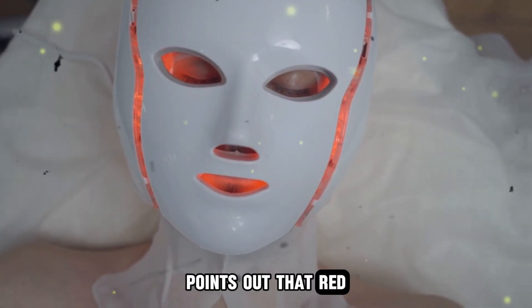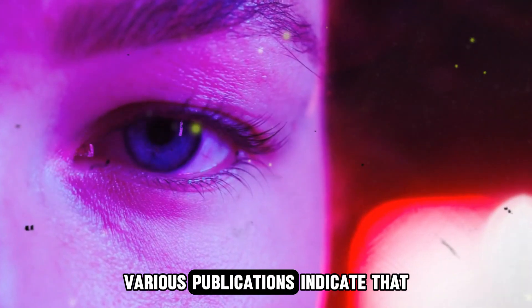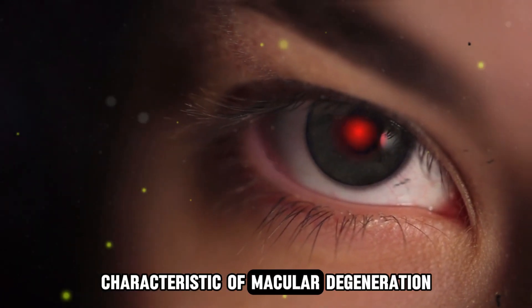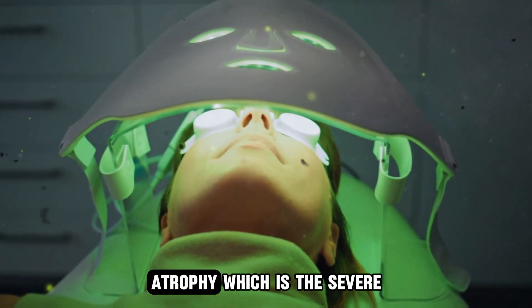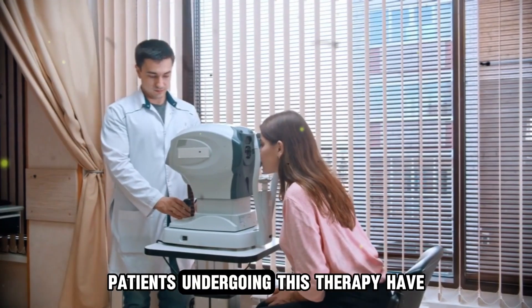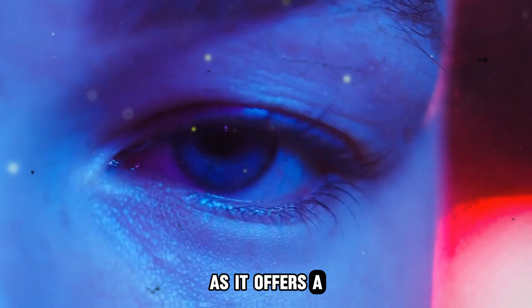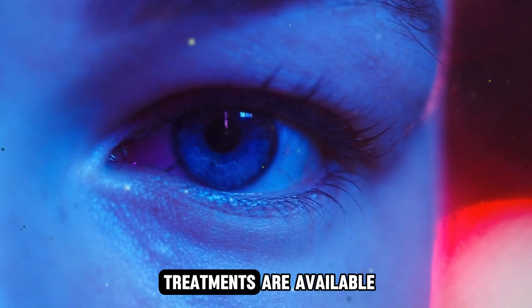Dr. Allen points out that red light therapy is gaining traction for its potential benefits in retinal health. Various publications indicate that red light therapy can decrease the size and volume of drusen, which is a protein buildup at the back of the eye characteristic of macular degeneration. Moreover, it has been shown to slow the progression of geographic atrophy, which is the severe end state of dry macular degeneration. Patients undergoing this therapy have reported improvements in visual acuity, color vision, and contrast sensitivity. This is a significant breakthrough, as it offers a potential solution for a condition that often leads to legal blindness and for which limited treatments are available.